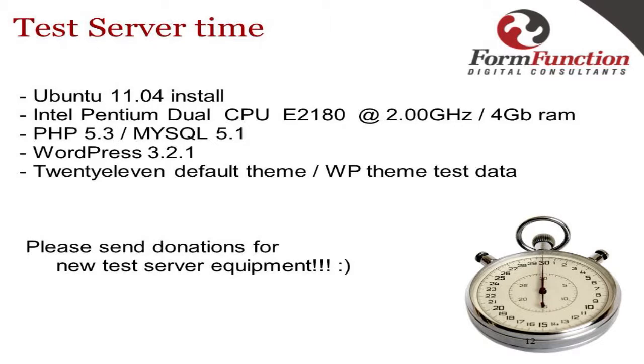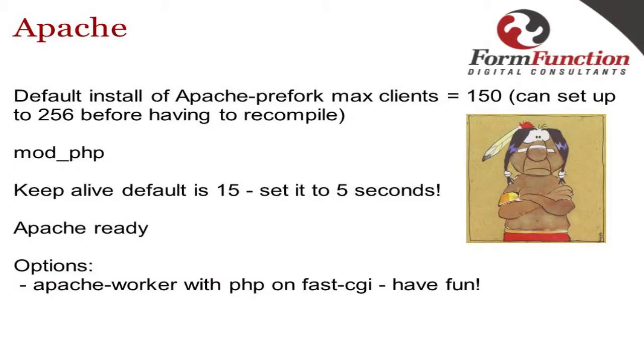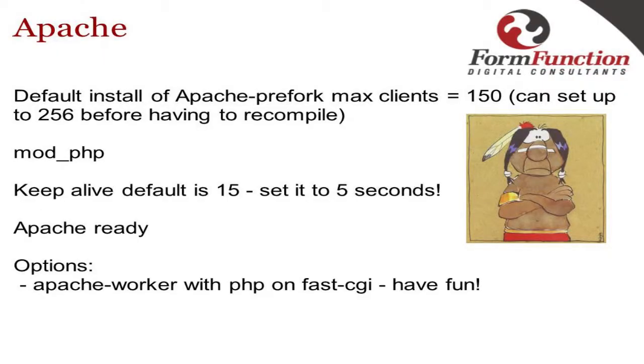The test server I set up was a tiny box in the office — Ubuntu 11.04, dual Pentium, four gigs of RAM, latest PHP, latest WordPress, loaded with a default theme and WP unit test data. Apache out of the box only handles 120 to 150 max connections directly to the server. You can take this up to 250 before you need to recompile, but 250 connections is still extremely small when you're talking load.